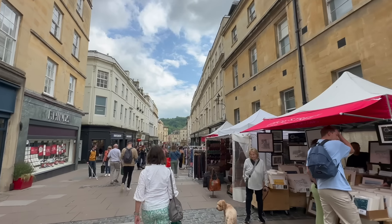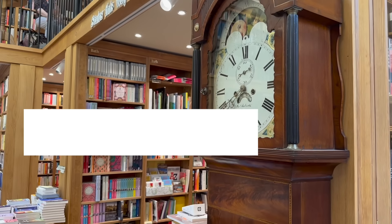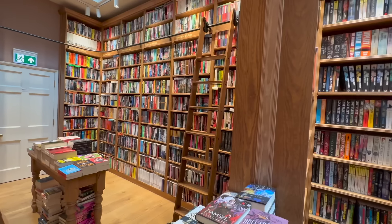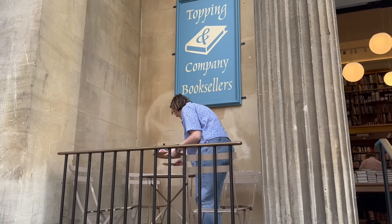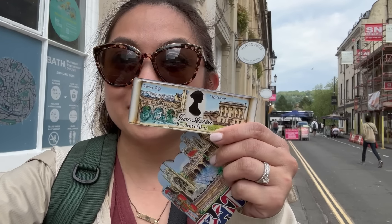My favorite place was an amazing bookstore called Topping and Company Booksellers. They have multiple levels of floor-to-ceiling bookshelves filled with everything from classics to contemporary literature, and of course a dedicated Jane Austen section. They have rolling ladders, and you can get a nice cup of tea to enjoy in one of the reading nooks or on the front porch. I was inside shopping for books and Grant stepped out and got me a Jane Austen magnet — isn't that cute?